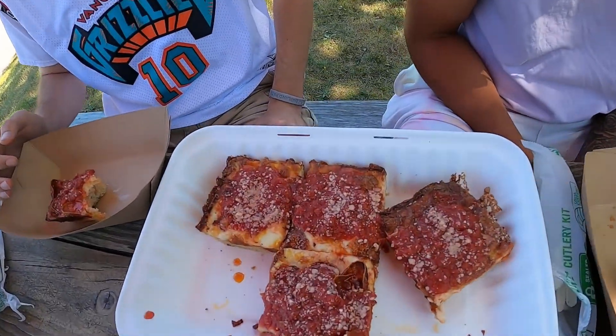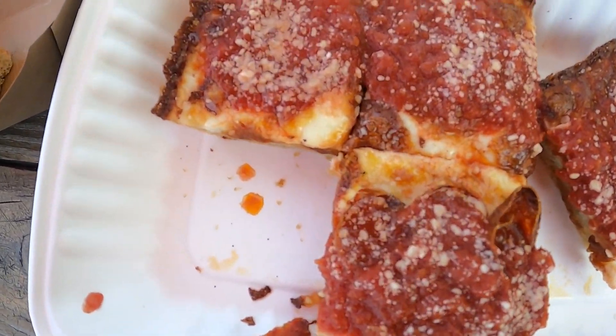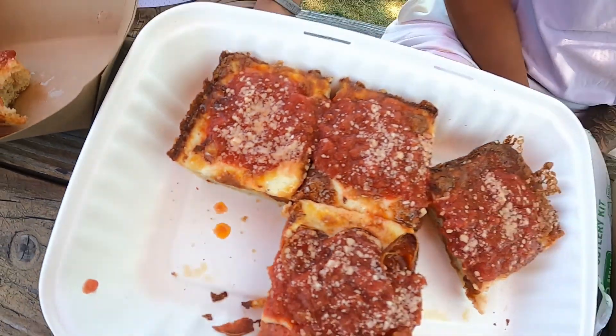It's bomb though — it's really good. I'll definitely come back here. Look at this close-up right here — you don't get this anywhere.